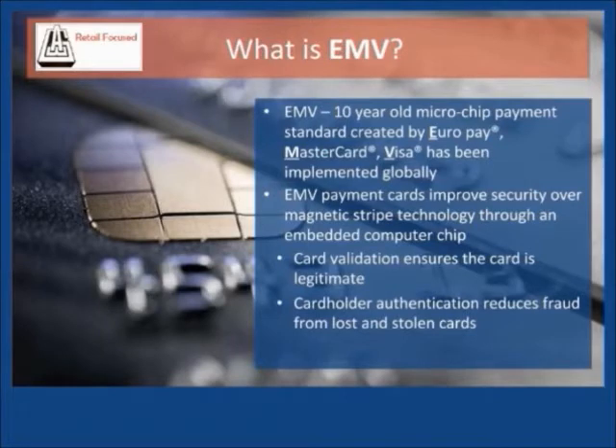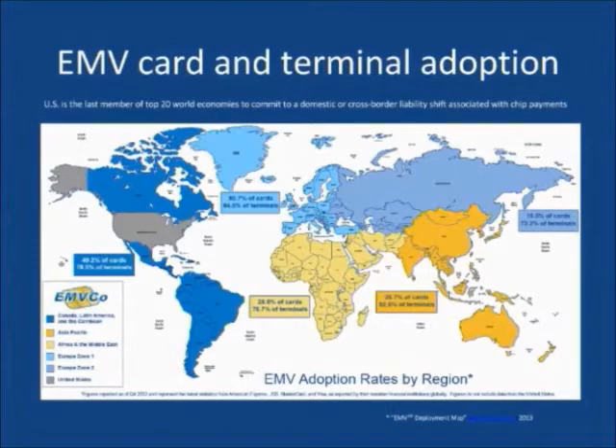A sales transaction with an EMV card is similar to how debit cards with a pin are processed today. EMV is the most sweeping change in credit card fraud prevention since the magnetic stripe was introduced in the 1960s. EMV technology has the potential to reduce card present fraud by over 90%.